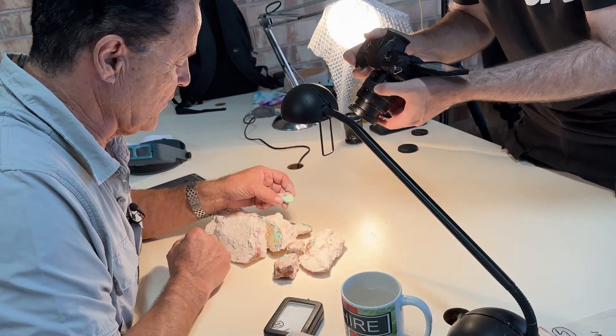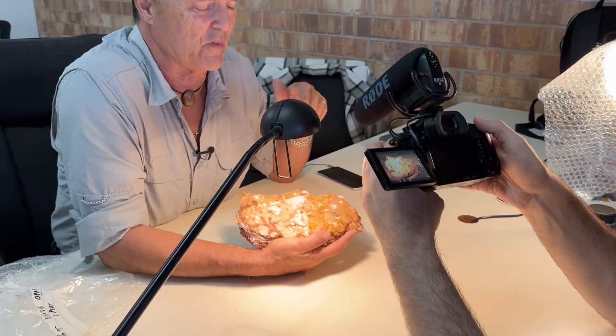I recently met up with Paul again, this time to have a look at another collection of unique and colourful objects that he's donated to the Australian Opal Centre, but this time it's not opalized fossils. It's a collection of opal specimens and oddities, unusual pieces and even a mystery or two.